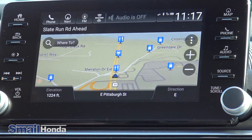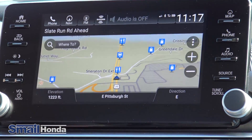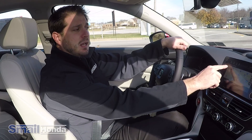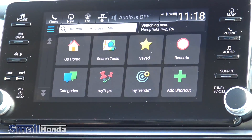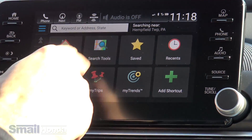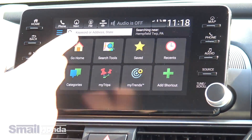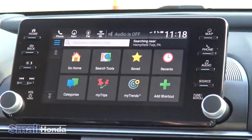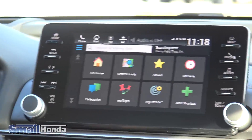With the navigation system, at any time you can bring up the map screen and it will show you what road you're on without even entering a destination. You can hit the magnifying glass to bring up navigation tabs — home, search tools, saved favorites, and categories. So if you're going shopping, to a grocery store, ATM, or gas station, it will give you those options as well.